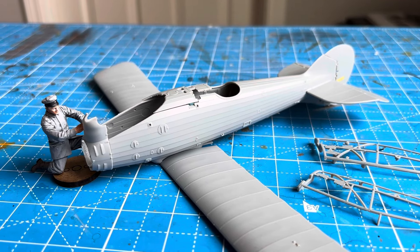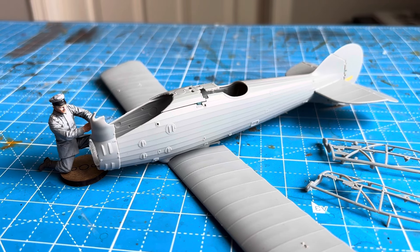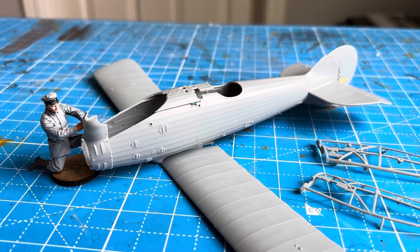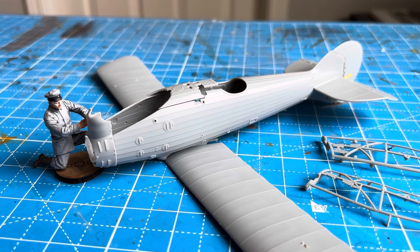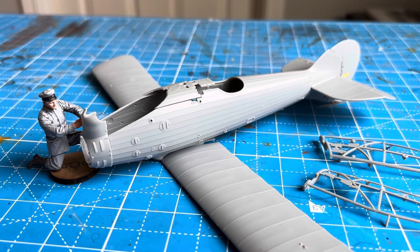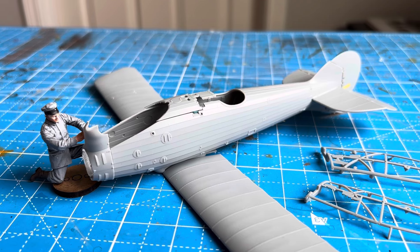Hi folks. So what's going on here on my workbench? Rolf is happily and busily assembling a Roland D6A, which you can see there. Things are going pretty smoothly because Rolf has the main parts of the fuselage, the horizontal stabilizer, the elevator, the rudder, the front piece before the cowling, and the lower wing, all almost effectively snapped into place.